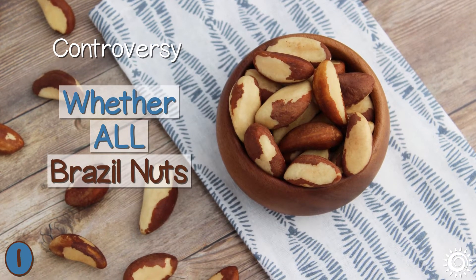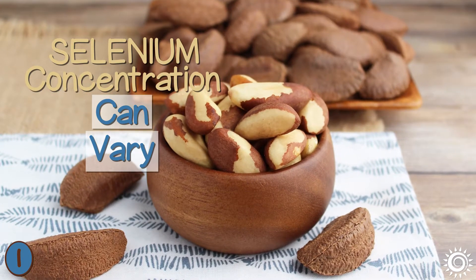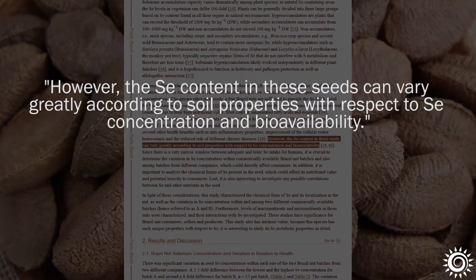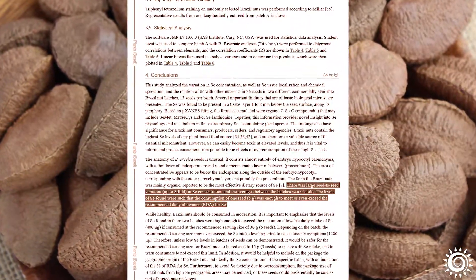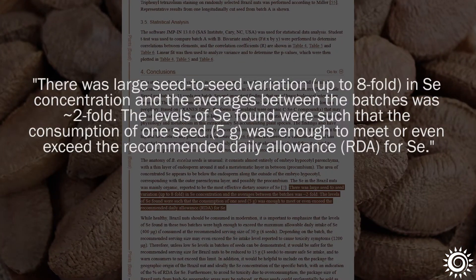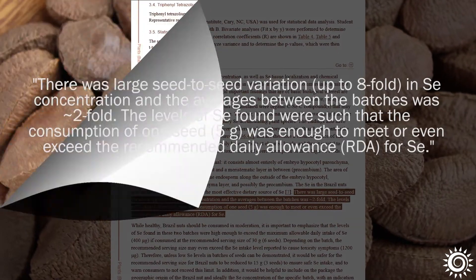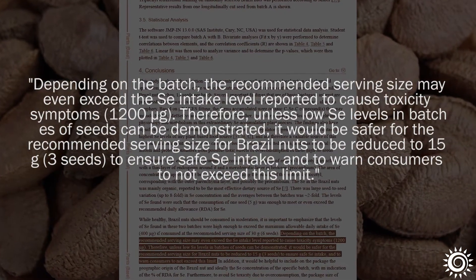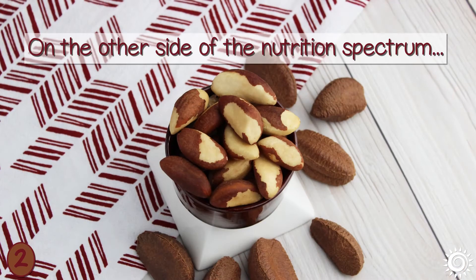Number one: too many Brazil nuts can be toxic. There is controversy about whether all Brazil nuts contain close to the same amount of selenium, as concentration can vary depending on soil content and other factors. In one 2019 published study, it was identified that some Brazil nuts may far exceed the recommended daily allowance for selenium and cause toxic effects if consumed in quantities exceeding 1,200 micrograms per day. It was therefore recommended that serving size be limited to no more than three nuts a day to ensure safe selenium intake.